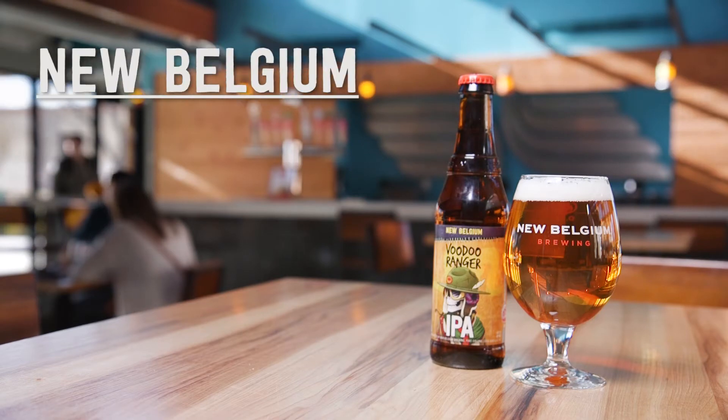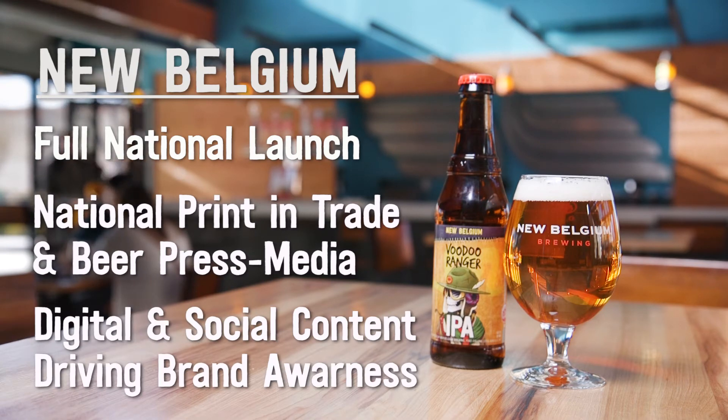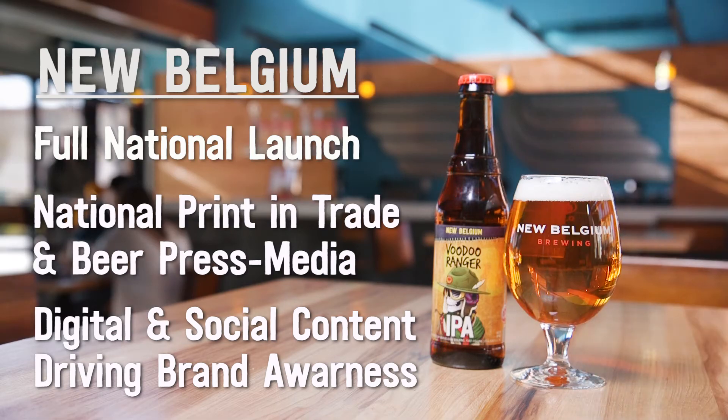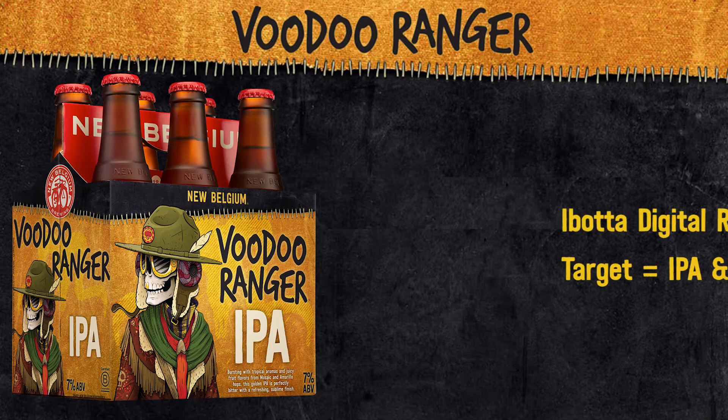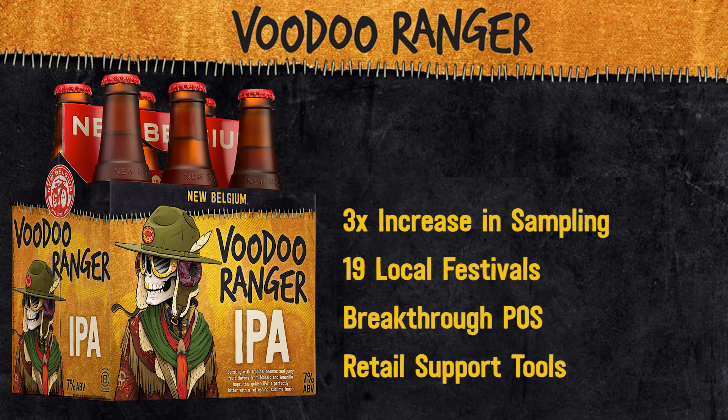New Belgium is going to support Voodoo Ranger IPA with a full national launch, national print both in trade and beer press media, digital and social content to bring the Voodoo Ranger character to life, driving brand awareness and affinity. In addition, we will have Ibotta digital rebates targeted at IPA and hoppy beer drinkers, a three-time increase in sampling programs versus 2015, 19 local festivals, and breakthrough point of sale and retail support tools.